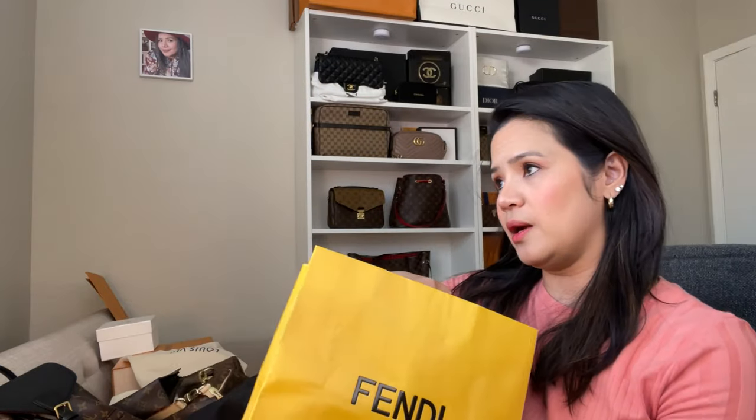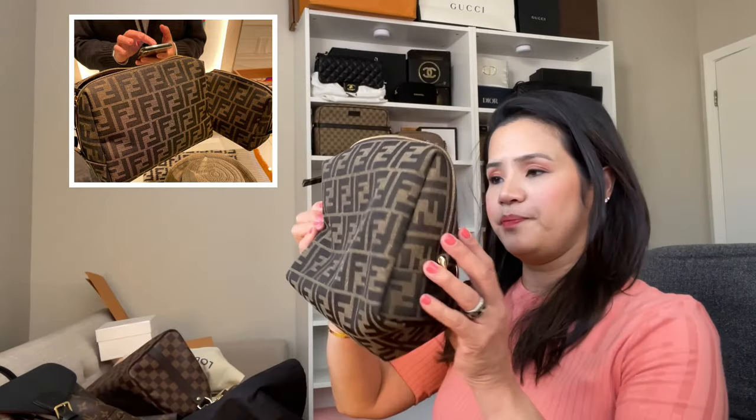I also got a Fendi makeup pouch — this is the larger size of it. I got this at Heathrow Airport in London. We were about to go to Paris and I saw Fendi and couldn't wait, so I got this one.